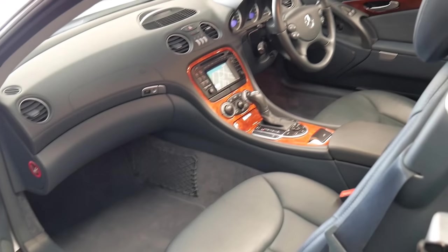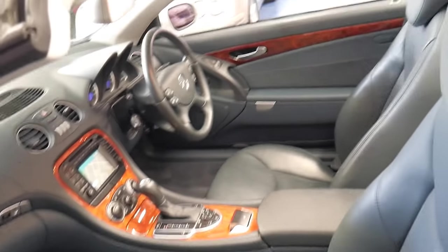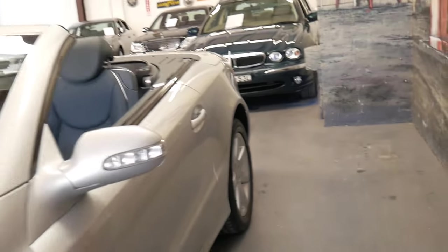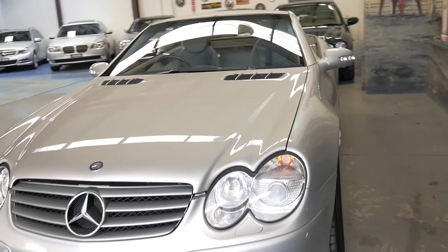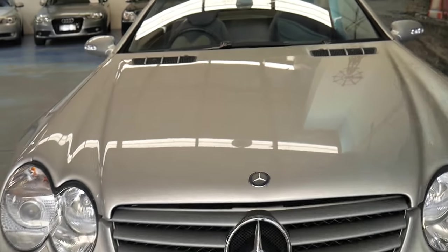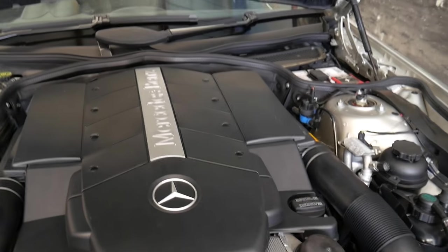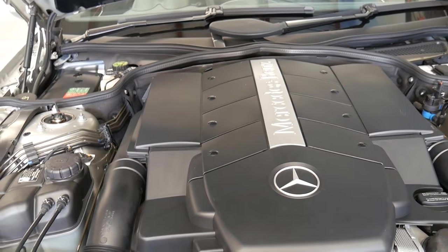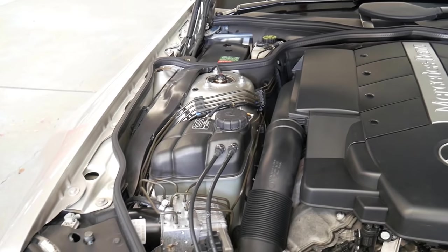It is also a lovely colour combination. I had a 1992 silver 500SL with blue leather interior and I can honestly say it was one of the best cars I've had. When I saw this come in with the blue interior, I found it to be very impressive. The 5-litre V8 is very reliable and the same goes for the 5-speed transmission. It's great that it's always been serviced at Mercedes-Benz.